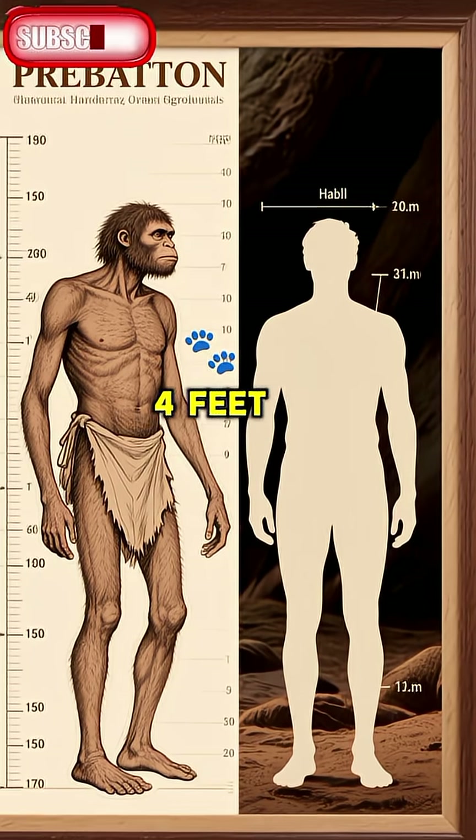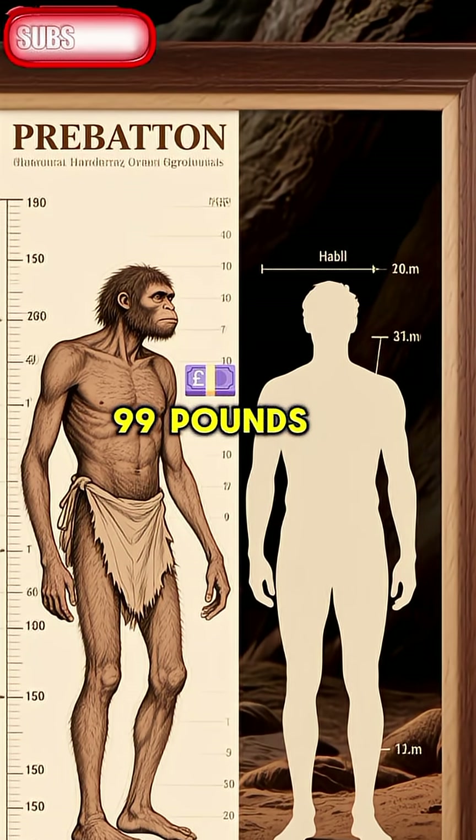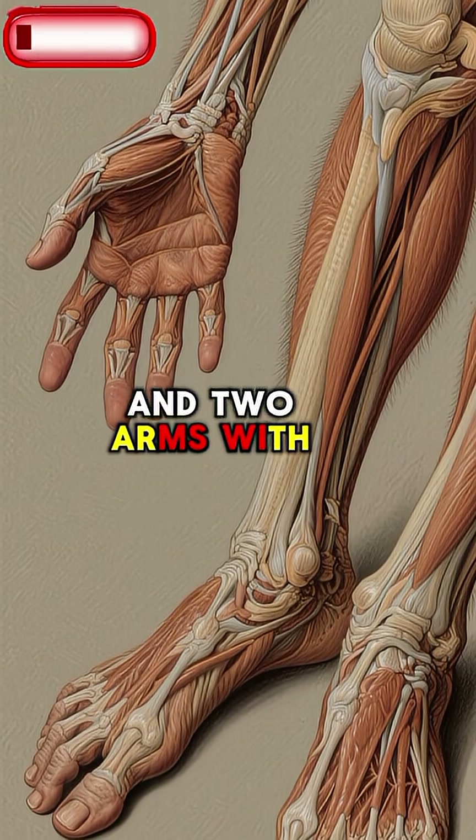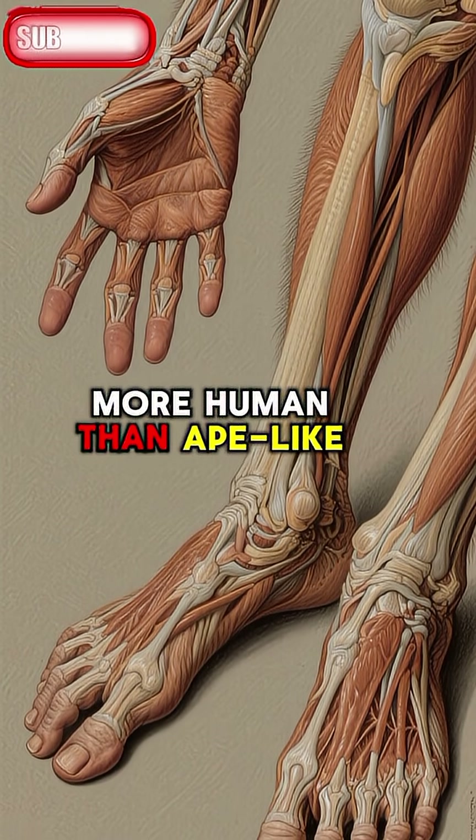They were about 4 feet tall and weighed around 99 pounds. And like modern humans, they had two legs and two arms with hands and feet that were more human than ape-like.